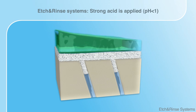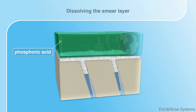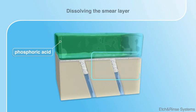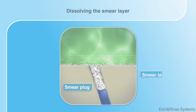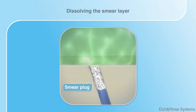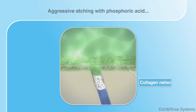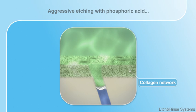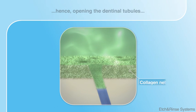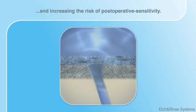The etch-and-rinse system uses phosphoric acid to prepare the tooth structure for priming. Similarly to self-etching primer, the smear layer is dissolved. One disadvantage is the harshness of the etching process — compared to Kuraray self-etching systems, phosphoric acid is much more aggressive. Furthermore, the harsh phosphoric acid also dissolves the smear plug, hence the dentinal tubules are opened, creating the risk of post-operative sensitivity.